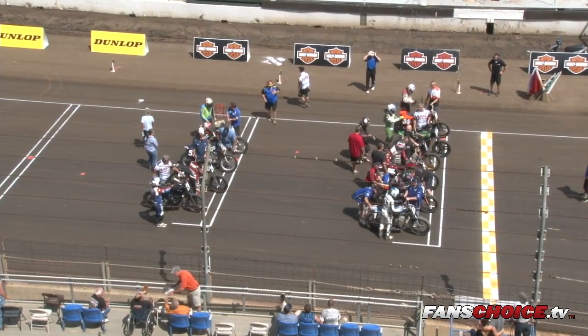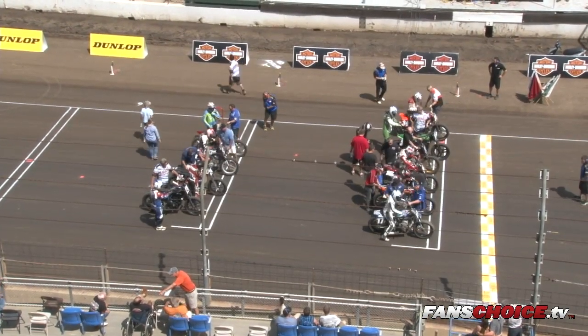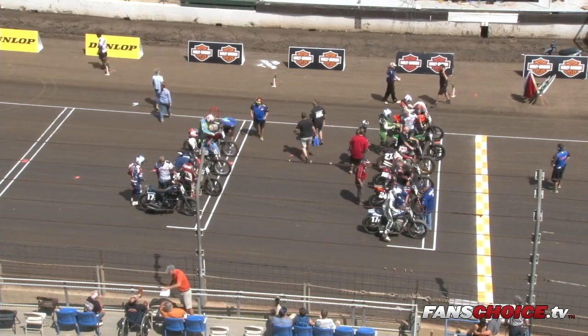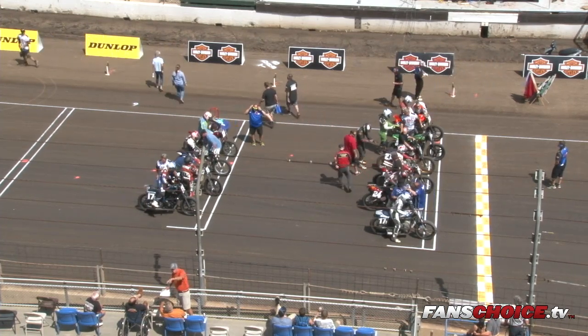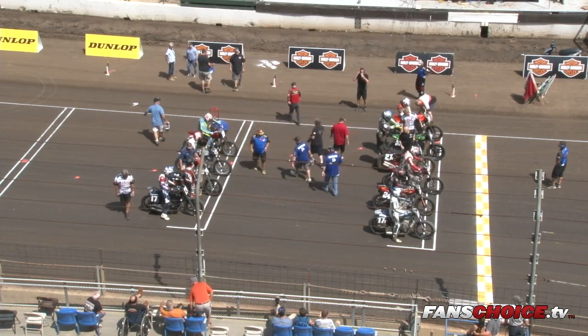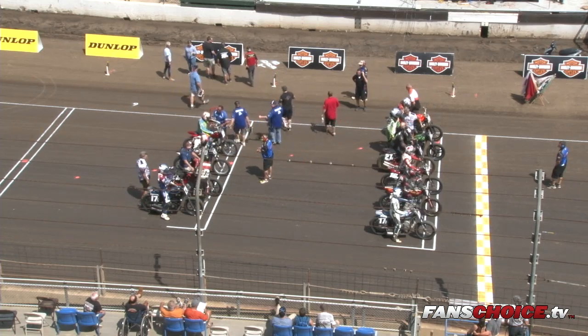They get one lap to check out the racetrack here — they call it a sighting lap — and then we will stage up for heat race number one. We have two Pro Twins heat races, six laps the distance, top seven to the main event. We'll have three expert heat races, taking the top two to the dash and the top four to the main event. Then we'll have our first scheduled intermission.